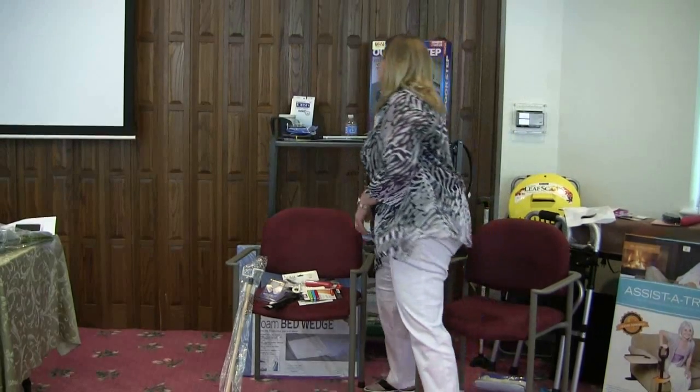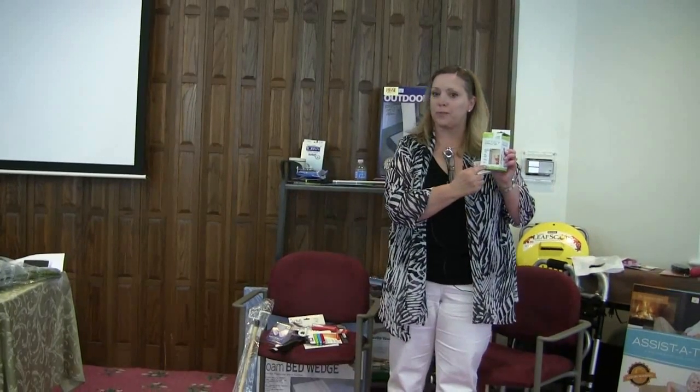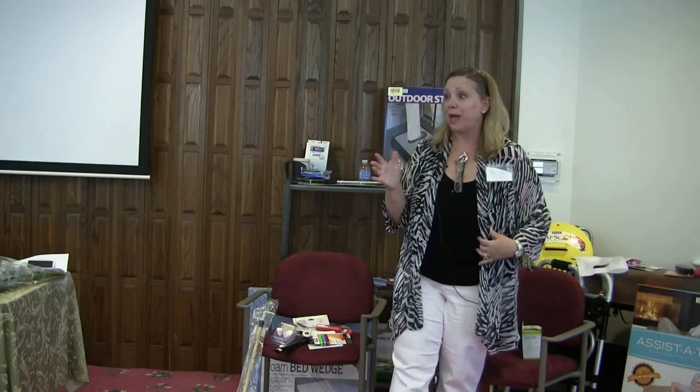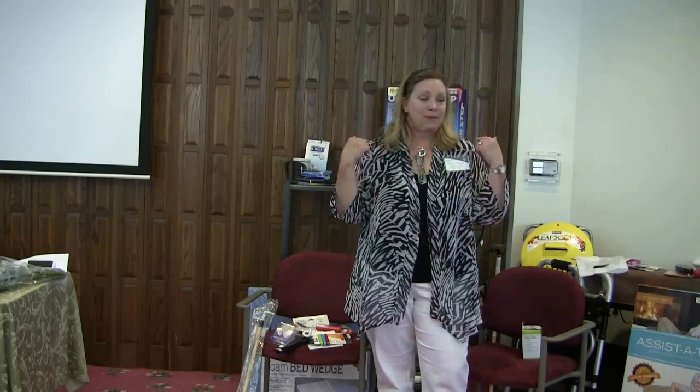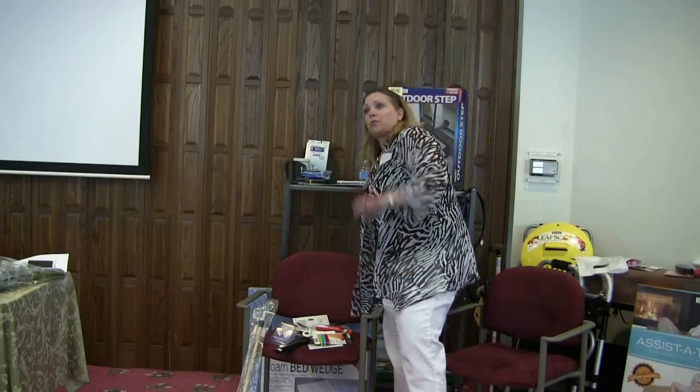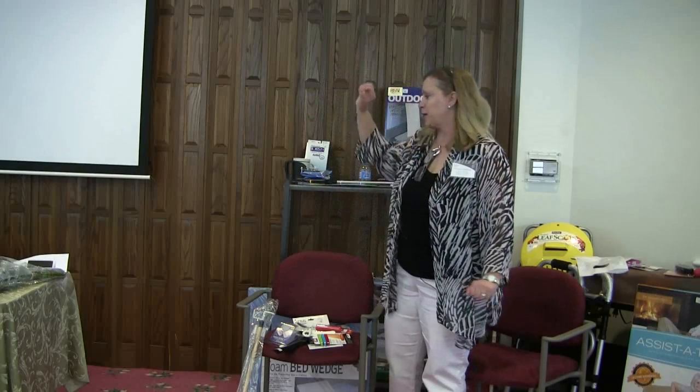If you do have shoulder problems, this is the door pulley that a lot of therapists will send people in for. It goes right over your door, and one hand will pull the other one up to get that range of motion going. It's very important, if you have shoulder problems, not to baby it too much — because if you get frozen shoulder, that's the worst. You want to try to prevent that by just using one hand to pull that bad shoulder up.